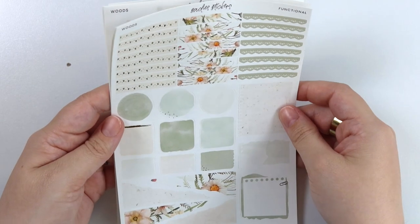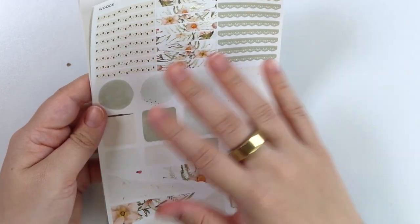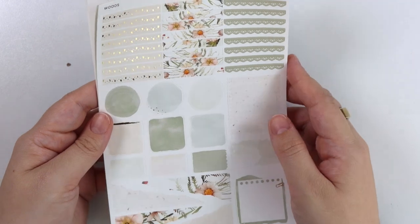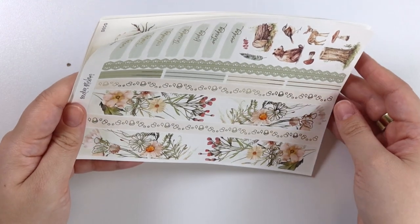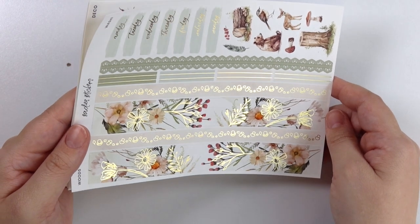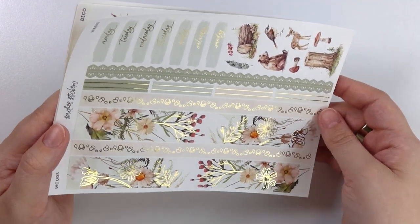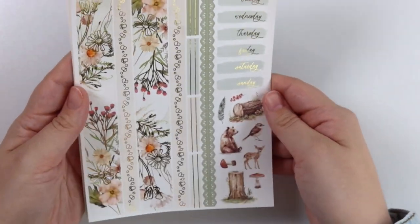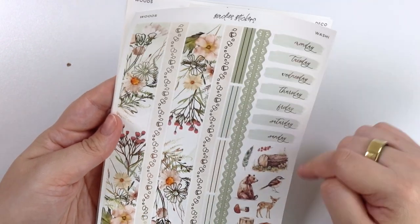Champagne gold throughout. We have the headers, some little mushroom confetti, foiled florals, and your lace. There's also an element that looks like handmade paper in texture, and the usual watercolor shapes. Here is the bottom washi with foiled florals — a little different than usual. Instead of tracing around the florals, they're just individual flowers, which is really pretty. We also have mushrooms in the washi, some deco with the tree stump and animals, and then your date covers.